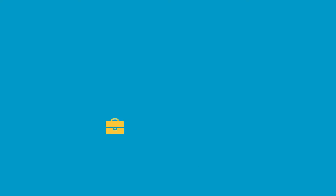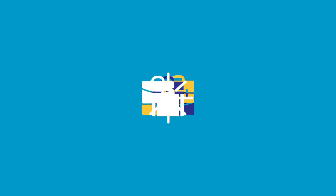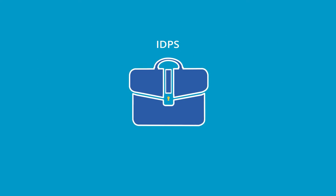But first, what is a managed portfolio? While there are many different kinds of managed portfolios, the ones we're chatting about today is HUB24's Investor Directed Portfolio Service, or IDPS, and superannuation product.